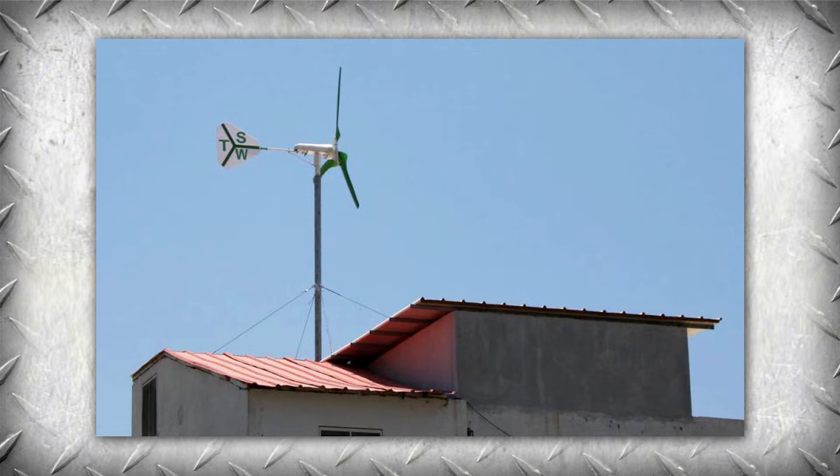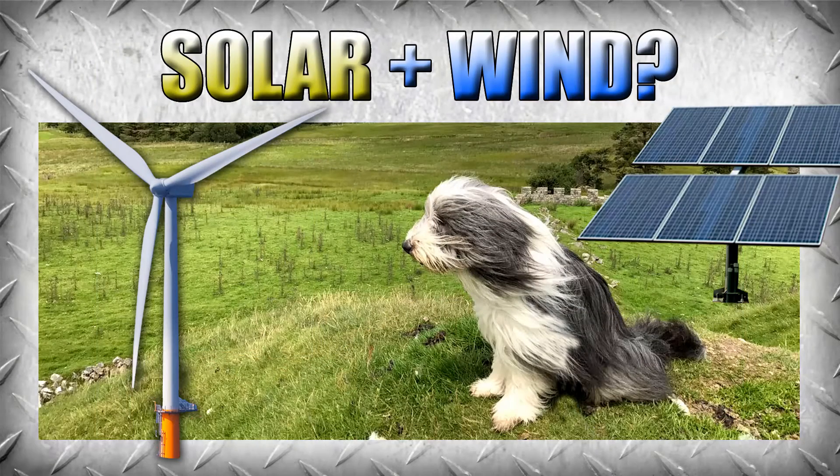The question on everybody's mind is: the sun's only out for half the day tops, so what about the rest of the time? And when the sun isn't out, it tends to be windy. So why not do both?